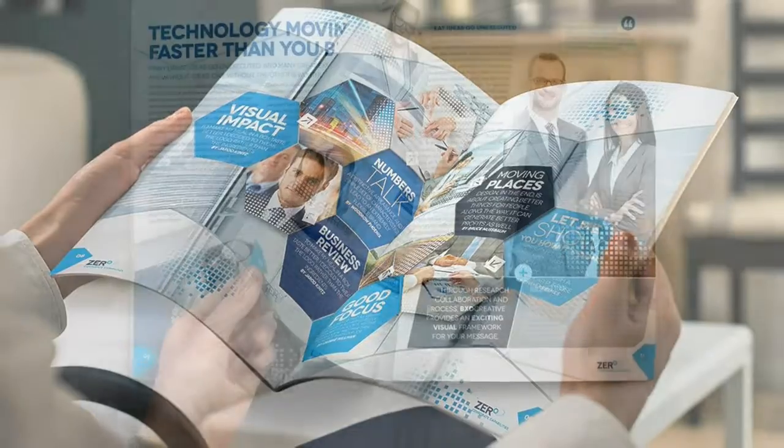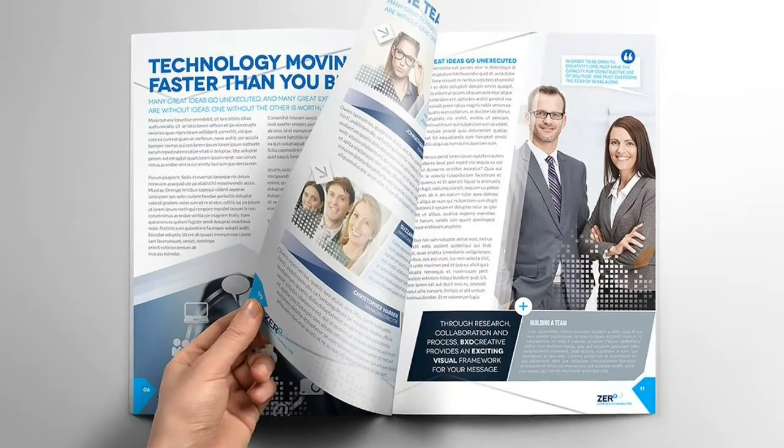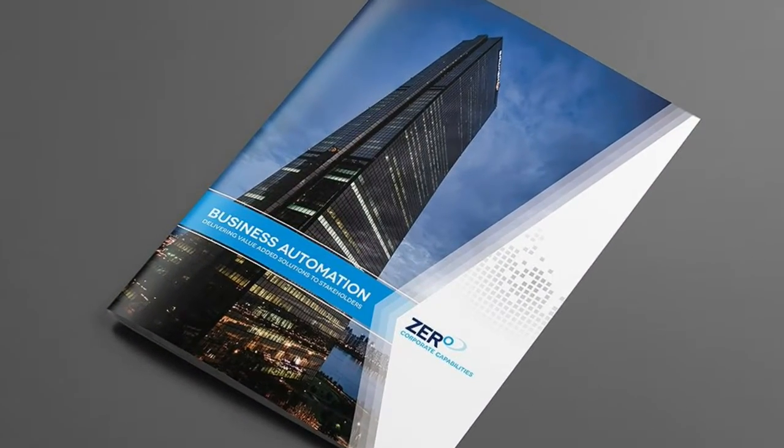Only used with free fonts, links included in the information file. Images are not included in this file, they are just there for illustration purposes only. Click for live preview.